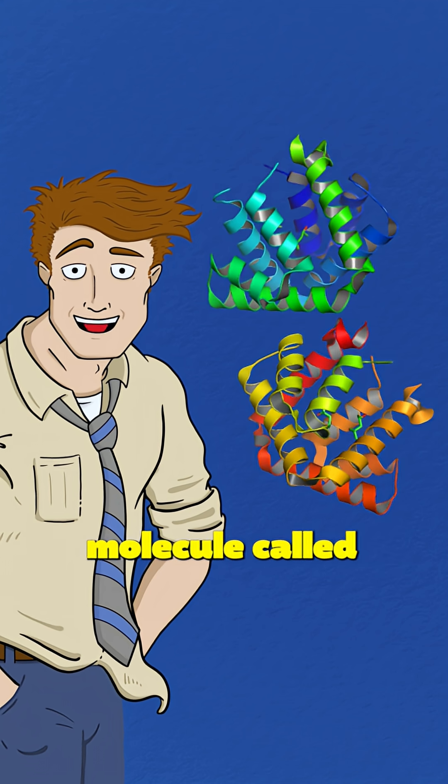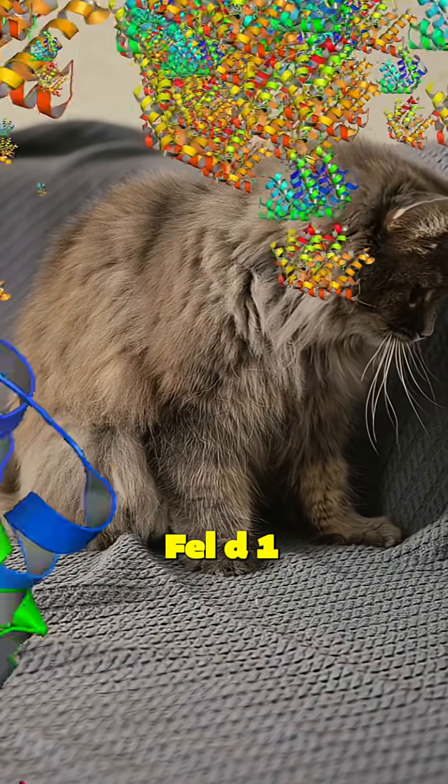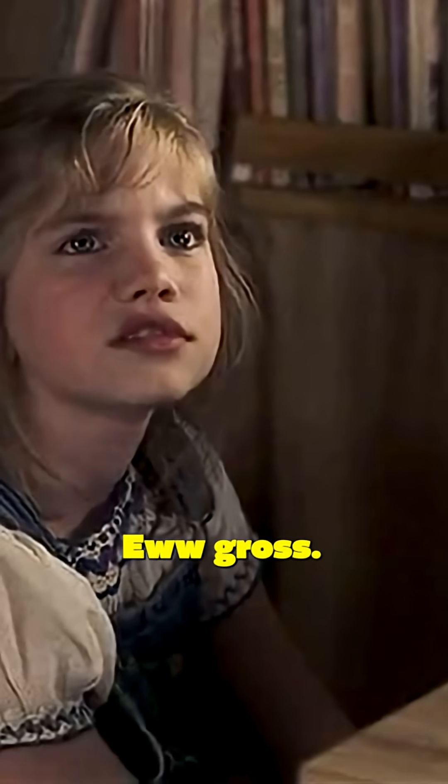Cats make a protein molecule called Fel-D1, and they make it everywhere. Fel-D1 is in their saliva, skin, hair, urine, butt glands — you name it. Eww, gross.